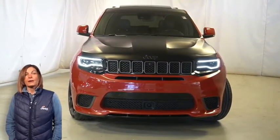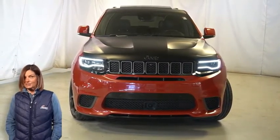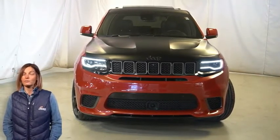There's only one vehicle that blends classic style and modern design to create the next generation of an icon. Take a look at this 2019 Jeep Grand Cherokee Trackhawk in Redline Red.